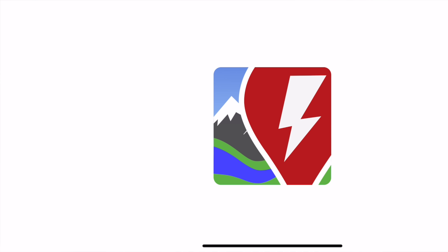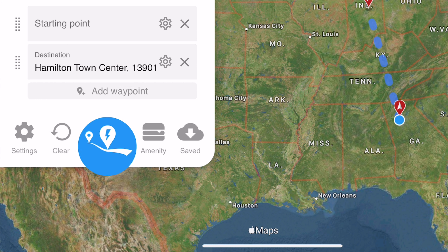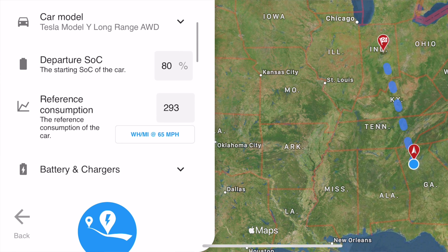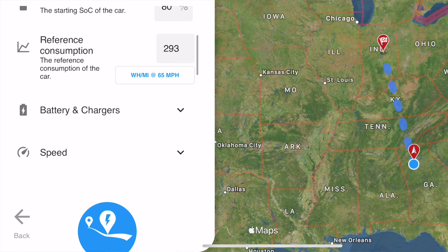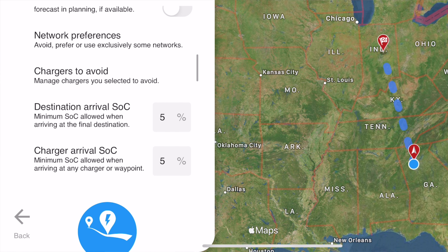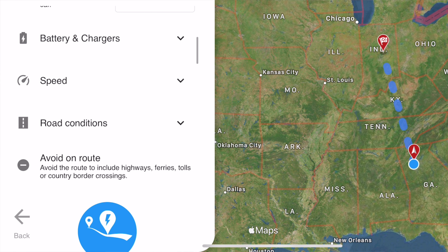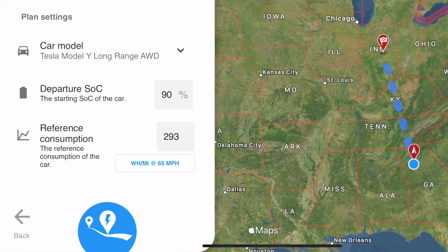The next app is one of my absolute favorite tools when owning a Tesla, and that is abetterrouteplanner.com. Their app is incredible — it takes in so many factors and is very customizable. You put in your starting location and destination, and you can change things like how fast you're going to go. I always leave it at 110% of the speed limit. It also factors in how much battery degradation you have, what kind of consumption your car generally gets, and you can even add in the weather. It then factors in how far you're going to go and when you'll need to stop.